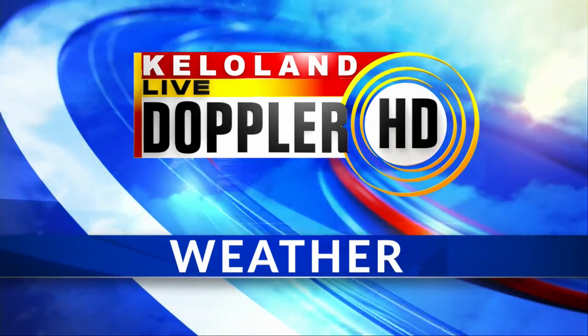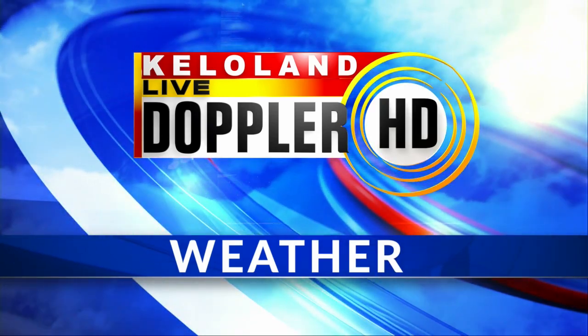We are following the showers and thunderstorms this morning in eastern and southeastern KELOLAND. Periods of heavy rain are associated with these as they continue to move east and to the northeast. Things may redevelop later this morning into the afternoon as our front stalls in southeastern South Dakota and southwestern Minnesota. We've been mentioning periods of heavy rain this morning in parts of eastern and southeastern KELOLAND.